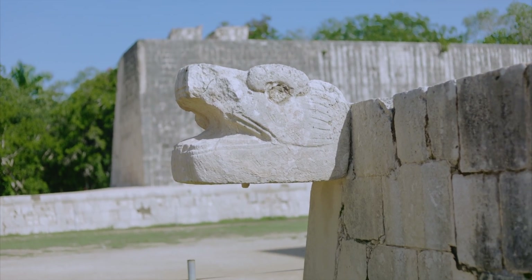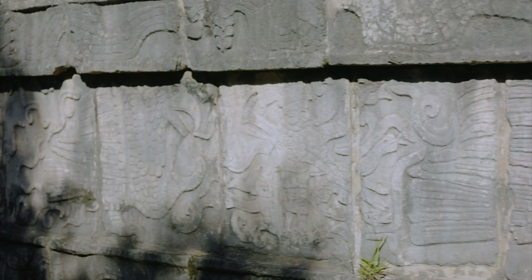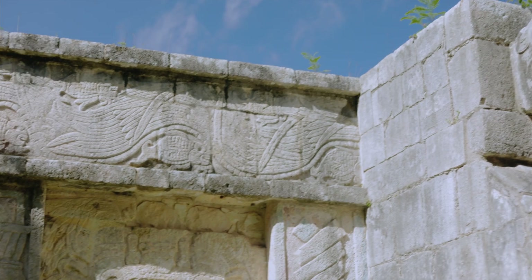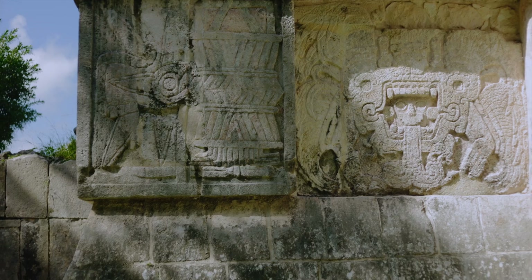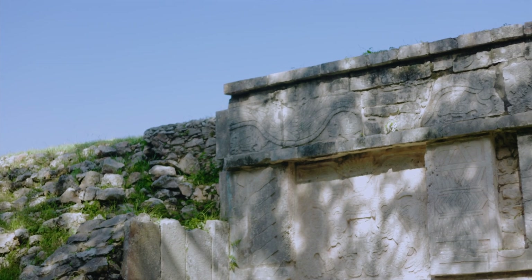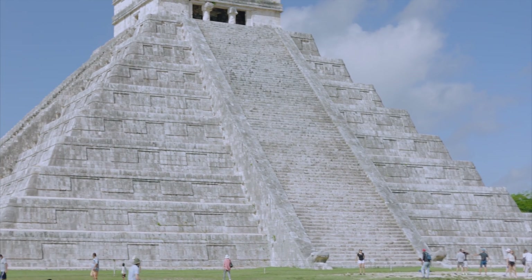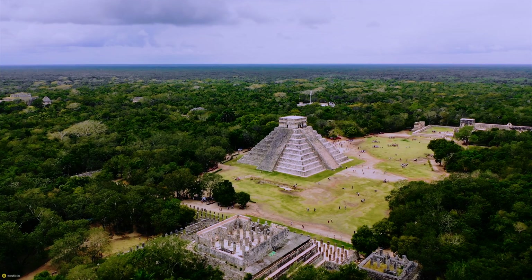Chichen Itza is located in Mexico's Yucatan state. The Yucatan Peninsula's northern region is karst, and interior rivers run underground. There are four prominent cenotes, or natural sinkholes, that likely offered abundant water year-round, making it a desirable location. The Cenote Sagrado, or sacred cenote, is the most famous. After a worldwide vote, Chichen Itza's Temple of Kukulcan was declared one of the new Seven Wonders of the World in 2007, though the poll's methodology was questioned.